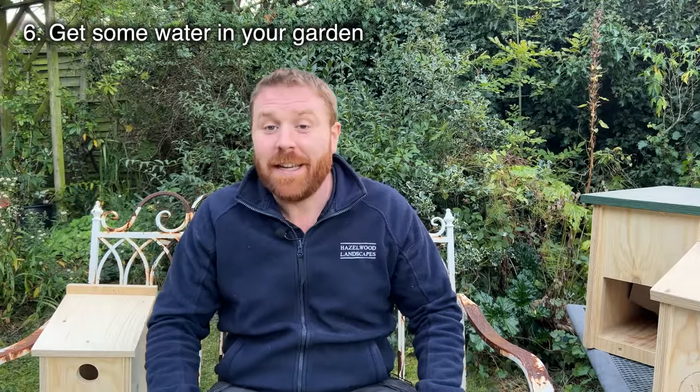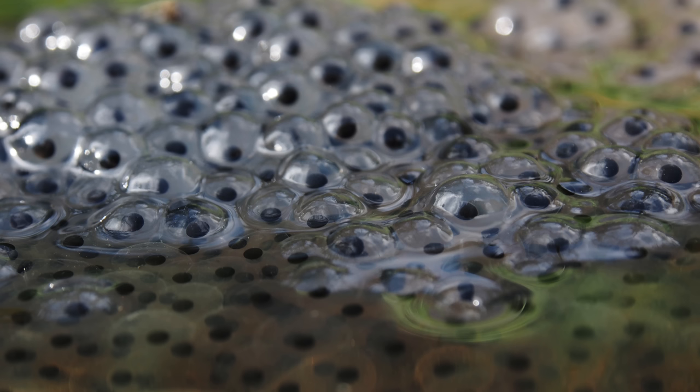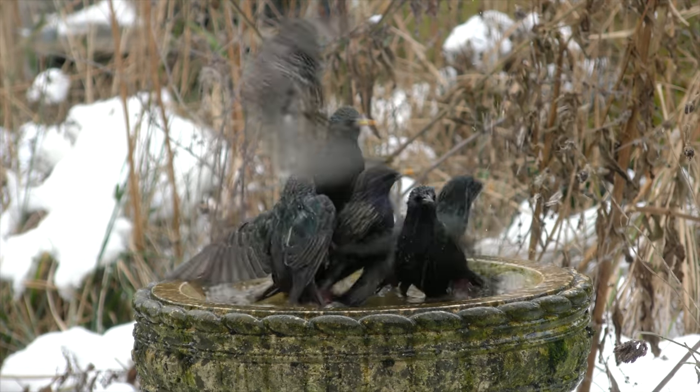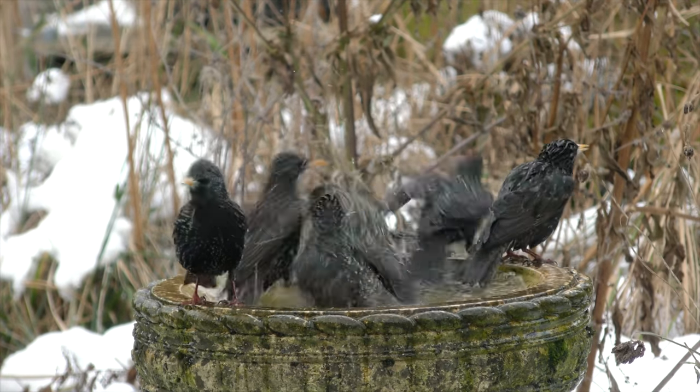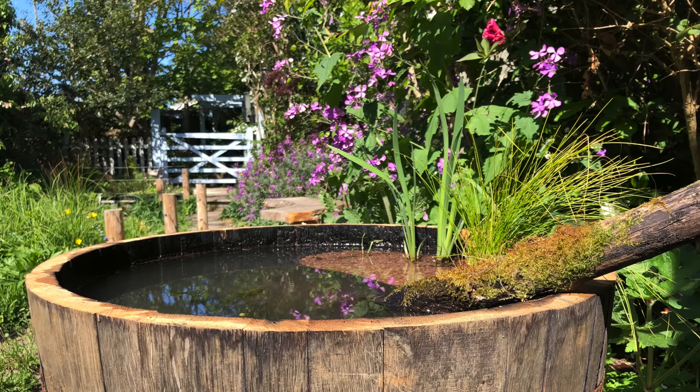Number six — and I can't do one of these videos without mentioning it — is get some water in your garden, or a wildlife pond if you can. For those in a flat with only a balcony or small space, you can still add water — even just a bird bath. If you put some cobbles and stones around the edges, you'll find bees and smaller insects coming to drink. A bird bath is great if you can do nothing else. You can also have a barrel pond — check out my barrel pond video on the channel.